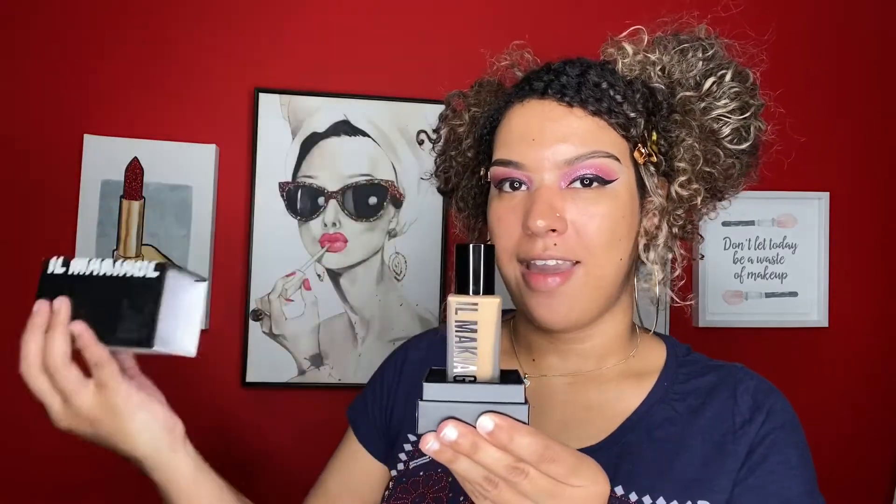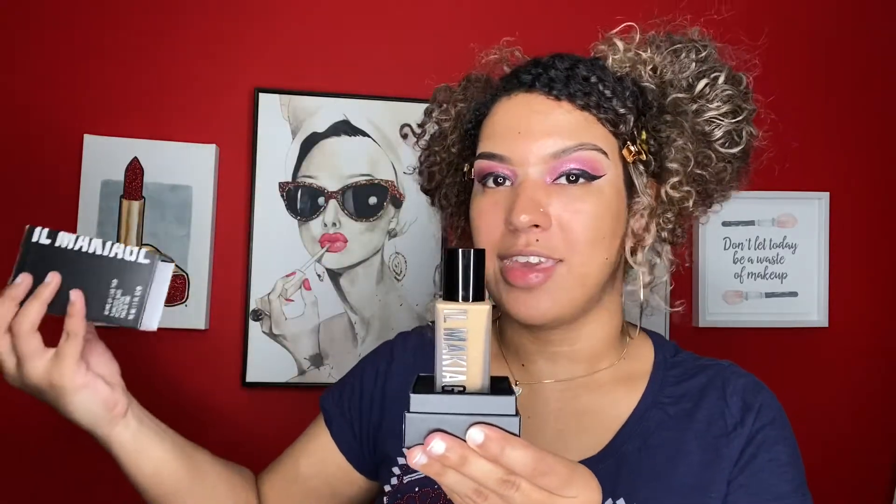You guys are here for the good stuff! To start off this haul, I got a foundation. Isn't this the bougiest thing you've ever seen? I am in love with this packaging — it's literally the coolest thing I have ever seen. And then when you open it — insert angel singing here — the foundation is on a pedestal. I love it.